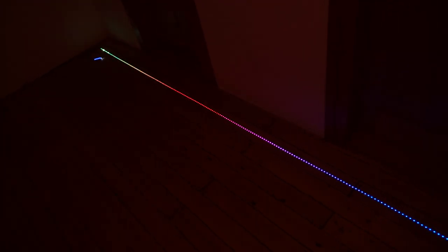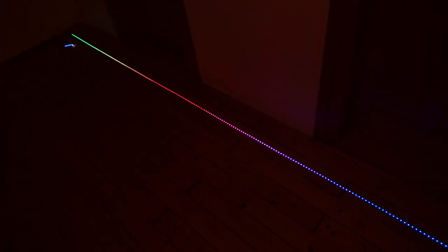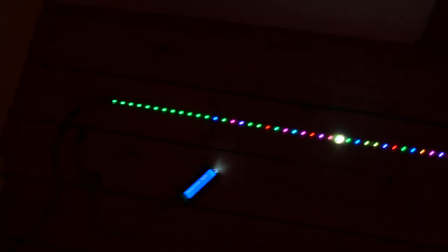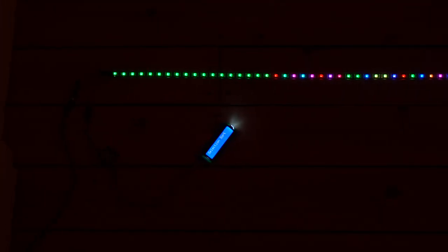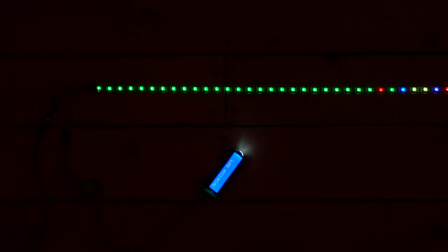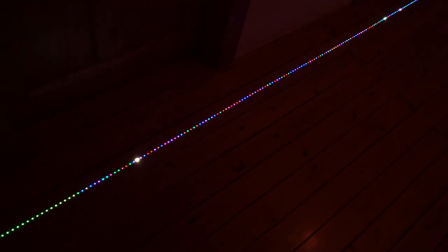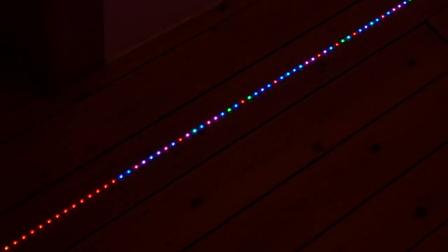Now come some of the slower quadratic algorithms. The first is selection sort. What selection sort does is keep the left part of the strip sorted and scan the entire right part in search of the next remaining smallest item. It scans the entire array to determine just one next smallest item, then moves it back. It does this over and over again, which makes it run in quadratic time — selection sort is really slow.